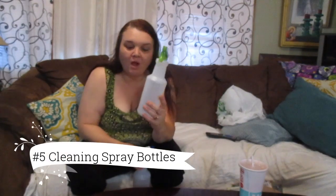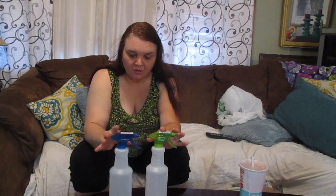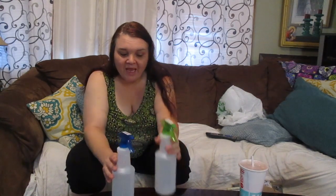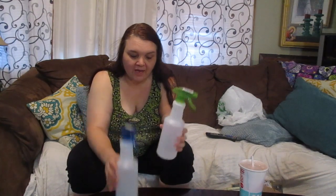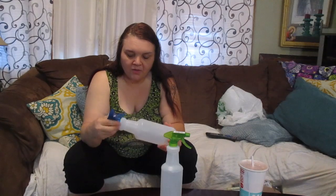Another thing I always buy are spray bottles. I got two, and they actually come in three different colors — pink, blue, and green. You can color coordinate what you put inside: the pink bottle would be for the kitchen, the blue for the bathroom, and the green for everything else. They're actually really good quality. I've only had a few break on me, so they're not bad for a dollar. I clean homes so I usually have to get new bottles from time to time, and they usually last a really long time.